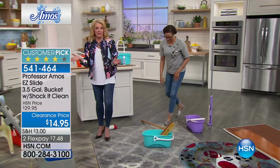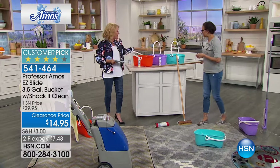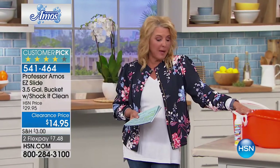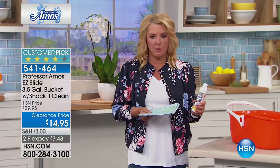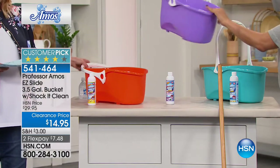We all need buckets — to wash the car, the cat, the dog, whatever you've got going on. This is the first time it's been back on air since last spring, when it was at full price and did very well because it is a customer pick. You're going to be able to get 16 thirty-two-ounce spray bottles of the very best cleaner at HSN. If you've never tried Professor Amos Shock-It-Clean, this is the perfect try-me. You get a really brilliant bucket and the Shock-It-Clean to go with it.